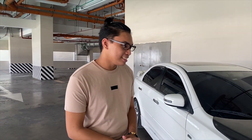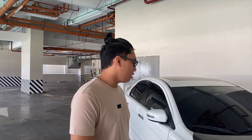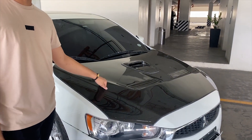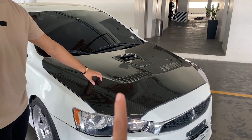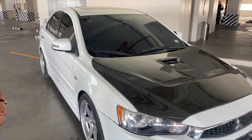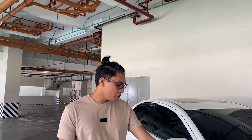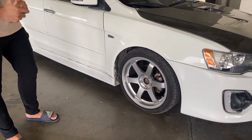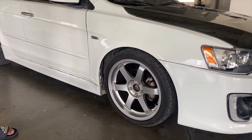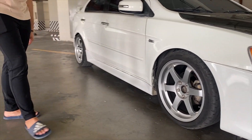Ano ba yung mga na-upgrade mo dito sa Lancer mo? Actually, hindi na siya super loaded. I-nalita ko lang yung hood ng Stage 21 Carbon Fiber — grabe yung Stage 21 kasi pag Stage 21, grabe yung fittings nila sa mga carbon. Sa rims ko naman, IP 18s, tapos yung tires, 235/40 R18. Ganda din yung fitment mo.